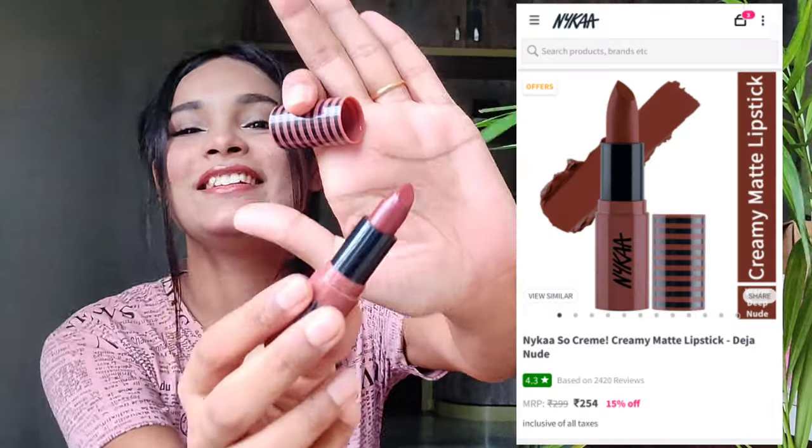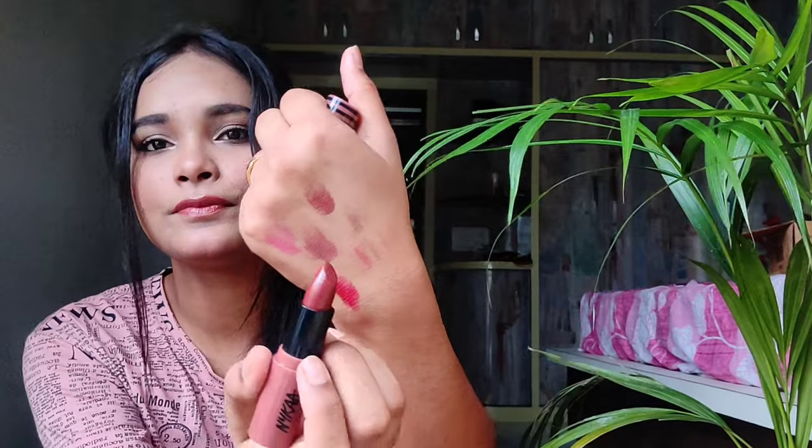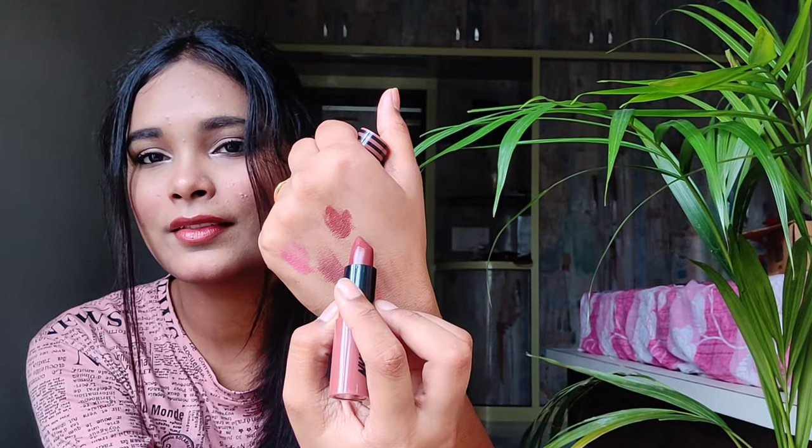The last purchase from Nykaa is the Nykaa Cream Matte Lipstick in the shade Deja Nude. I used it today — it's a really pretty brownish shade. I'm not great at swatching because I don't like wasting lipstick, so you can see it on my lips.